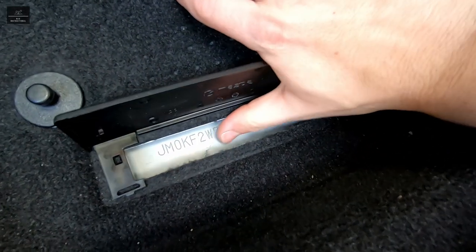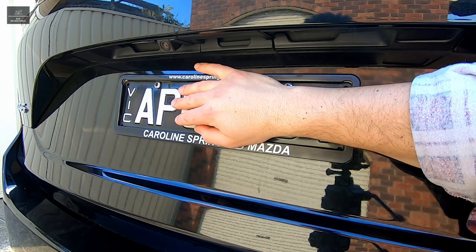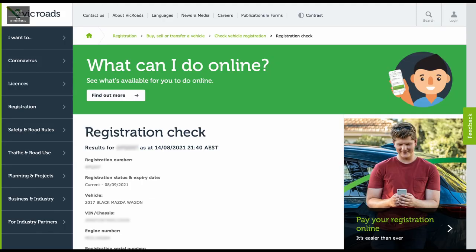Note down the VIN — that is the vehicle identification number — and the registration details. Do a quick online check with your state's road authority and make sure the details all match up. If not, the vehicle may be stolen. Best to walk away and report this to the police immediately.